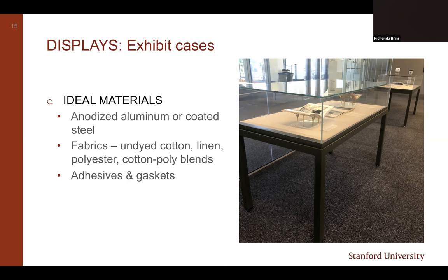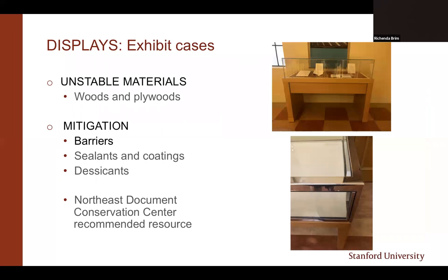Case materials to avoid are basically woods and plywoods—if there are wood components, they're best kept separate from the case interior. On this slide you can see that the bonnet—the glass part on top—is glass and metal, with fabric on the deck at the bottom. There's a wood base, but it's a completely separate component from the interior of the case, so anything off-gassing from the wood base would not reach anything displayed inside the glass and metal bonnet. Exhibit cases made with wood and plywood are often more affordable than aluminum or steel cases. If budget is a deciding factor, look for more stable woods like poplar, basswood, or African mahogany, for which NEDCC has great lists.